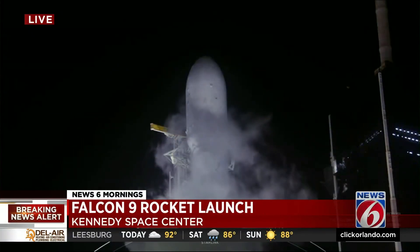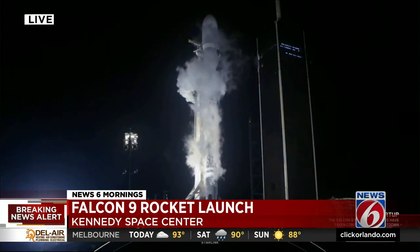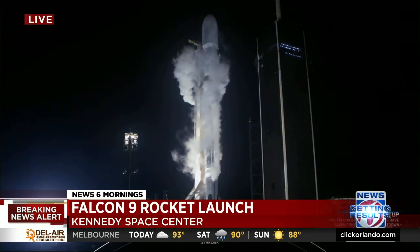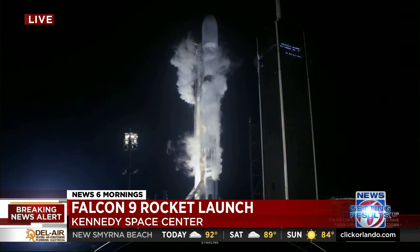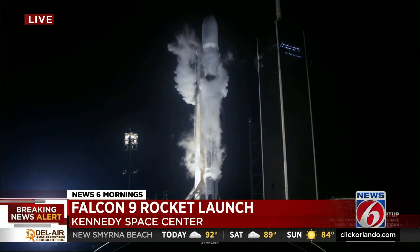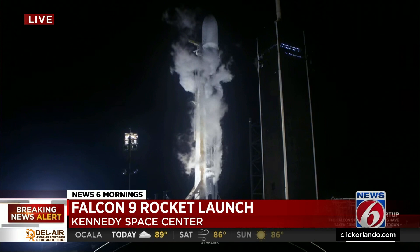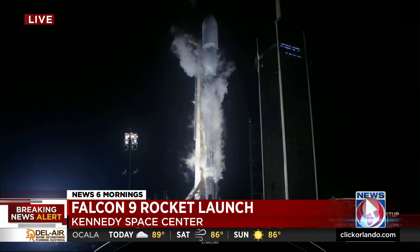You're looking live at the SpaceX launch site. SpaceX is gearing up right now to launch its next round of Starlink internet satellites into orbit. This is a perfect time to do it. Mark Lehman is out there and he said we can look for the jellyfish effect this morning. That means if the sun is rising just perfectly, we'll look for it.